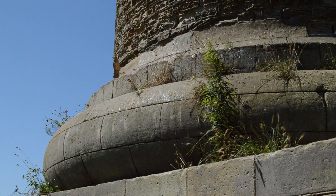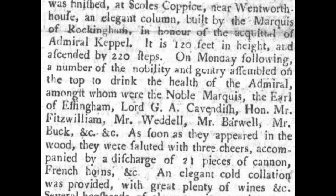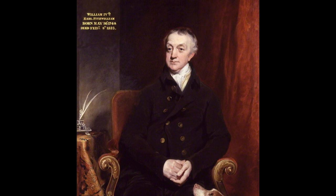On the 1st of October 1780, the monument was unveiled to the public. On top of the viewing platform at the top of the building stood Charles, Keppel himself, and the 4th Earl Fitzwilliam in front of a roaring crowd. When Charles died in 1782, the 4th Earl Fitzwilliam would inherit Charles' estates, including Wentworth Woodhouse.